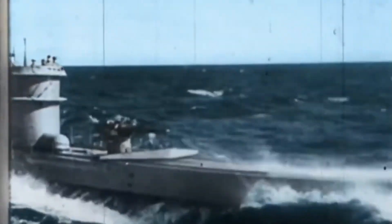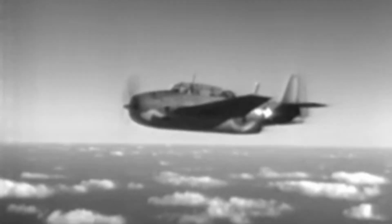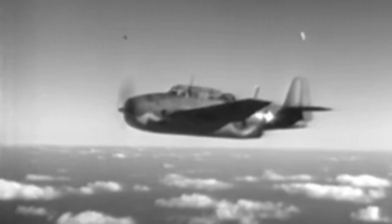During the perilous Battle of the Atlantic, the Allied forces faced a relentless and cunning enemy. To counter German U-boats, naval aviators relied on a mix of robust aircraft and innovative technology. Among the most effective of these was the Grumman TBF Avenger, a torpedo bomber that evolved into a highly capable submarine hunter.